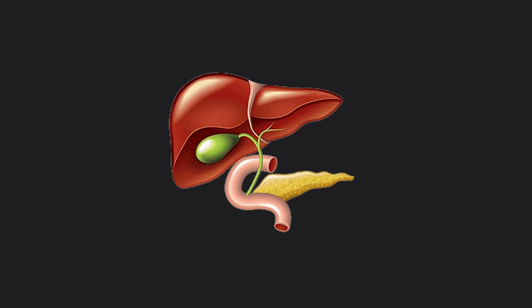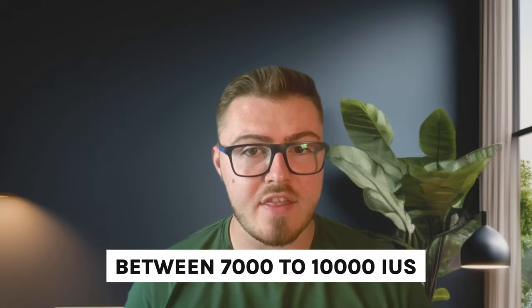Vitamin D and K2 are fat-soluble nutrients, so take them with a meal that has fat in it — ideally to trigger a release of bile to support digestion and absorption. Dosages are always personalized, but as a general rule of thumb: start with 1,000 IUs of vitamin D and increase by approximately 1,000 IUs every week until you reach between 7,000 and 10,000 IUs.